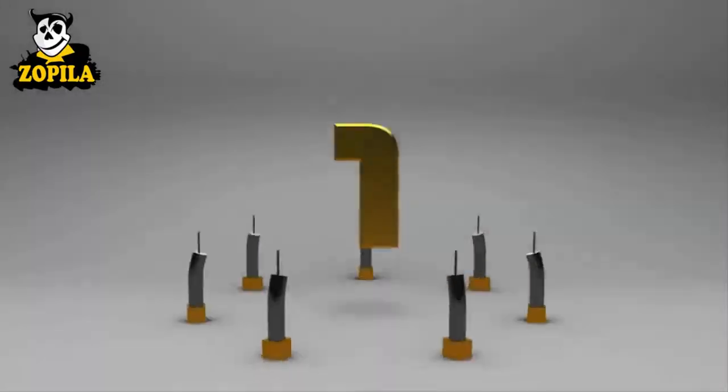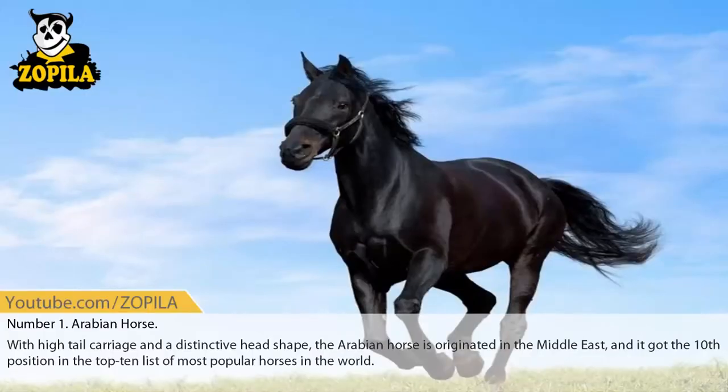Number 1: Arabian Horse. With high tail carriage and a distinctive head shape, the Arabian horse originated in the Middle East, and it holds the top position in the list of most popular horses in the world.